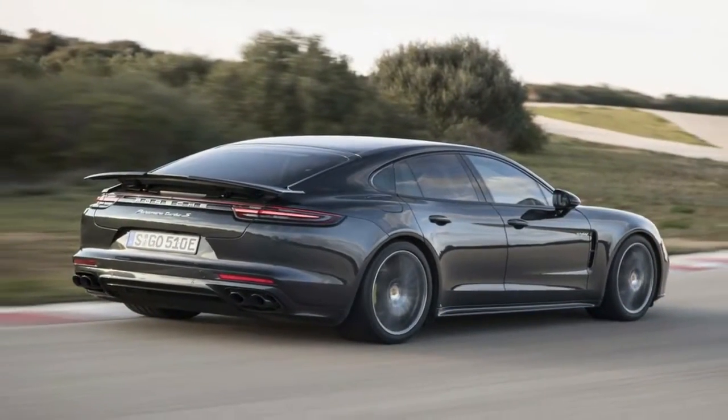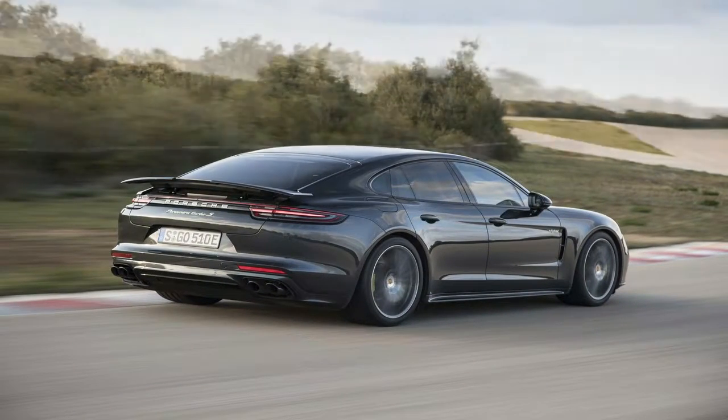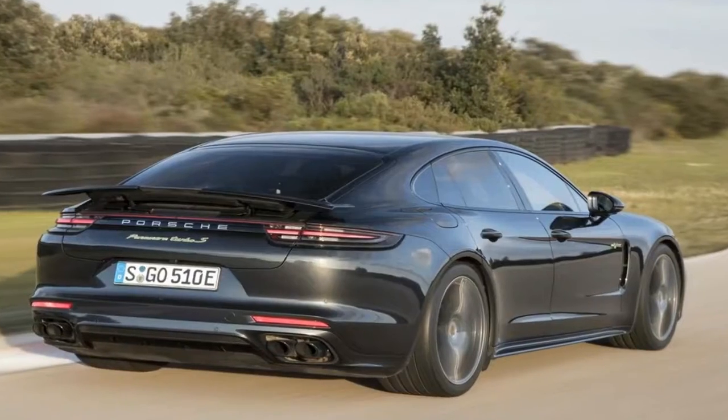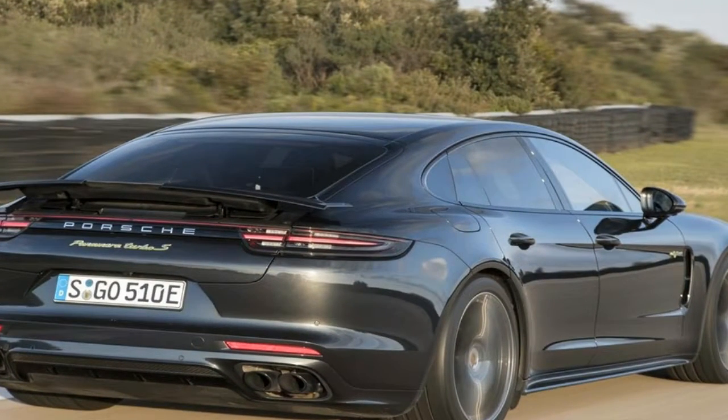No one will protest if top-dog models won't drop hybrid badges in the near future, but read between the lines and it's apparent that Porsche is also greasing the skids for the inevitable hybridized 911.